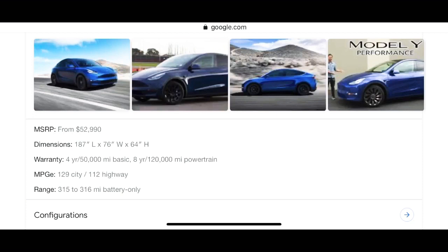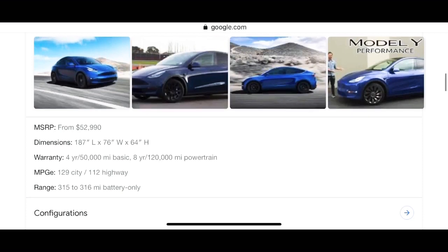They have two different warranties: a four-year, 50,000-mile basic warranty, or you can upgrade to the eight-year, 120,000-mile powertrain warranty. The MPGe for this car is 129 miles in city and 112 highway, and the range with the battery is 315 to 316 miles. If you want to know more about only the Model Y, check out the last video.